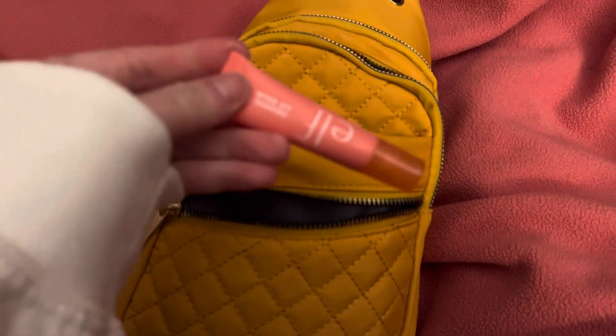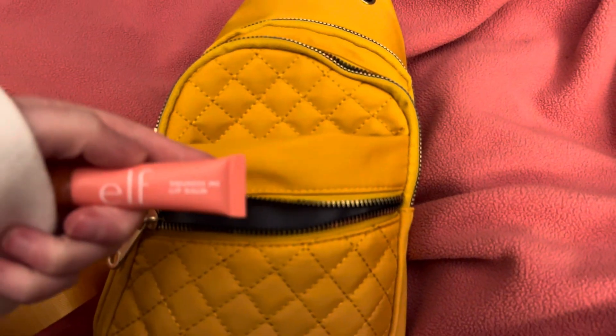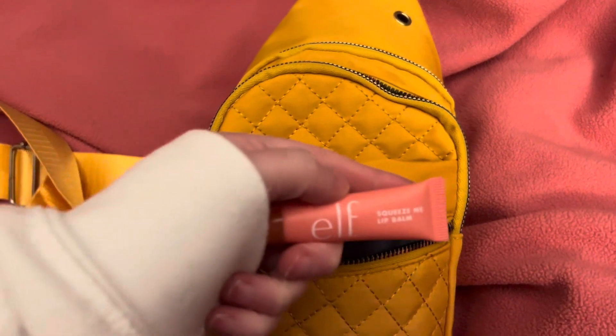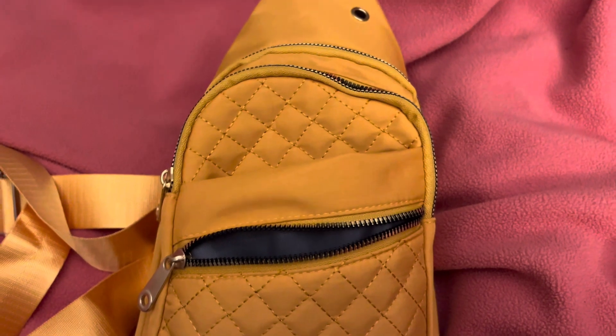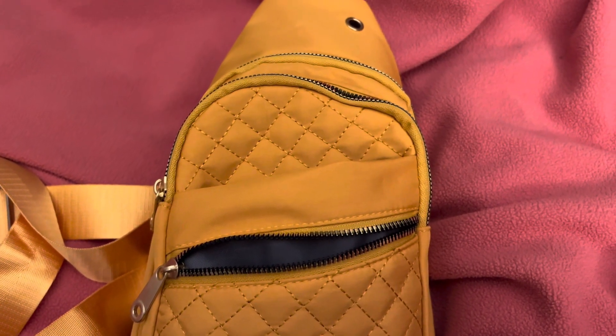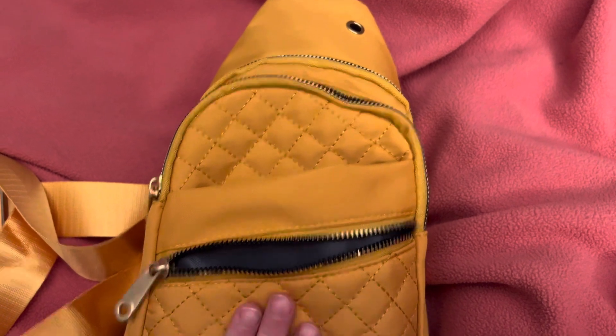Inside I have my ELF — what's this called — 'Come On, Squeeze Me' lip balm in strawberry. I don't care if my products match or not, I just keep what I use every day and what I need for the trip.